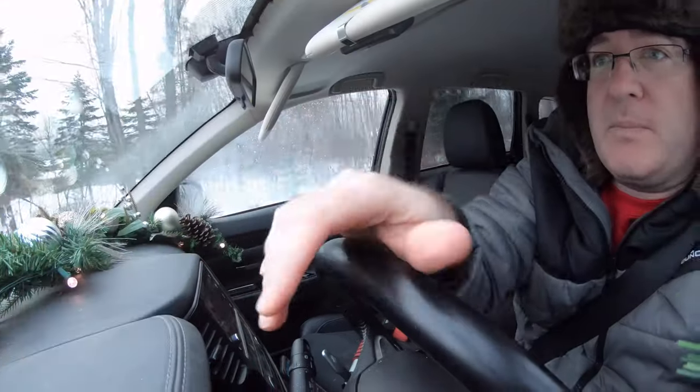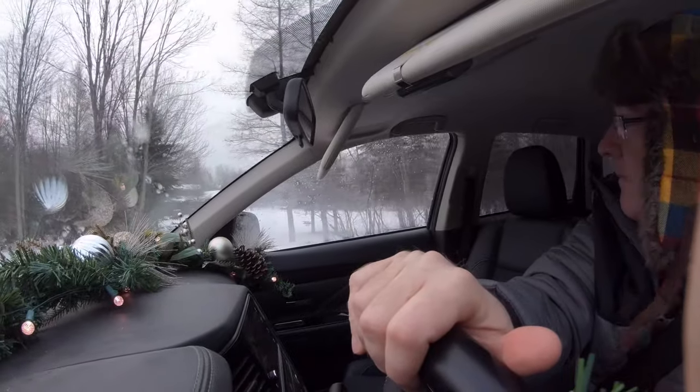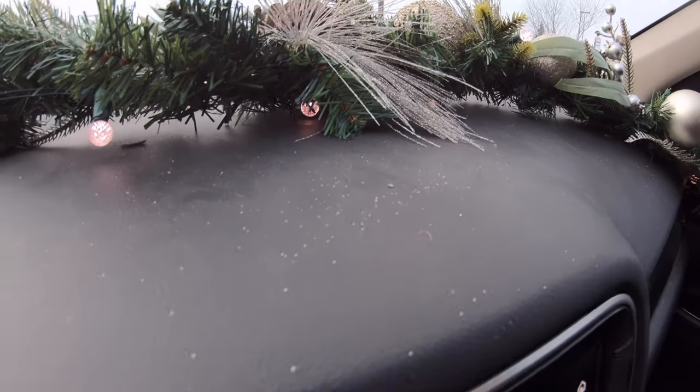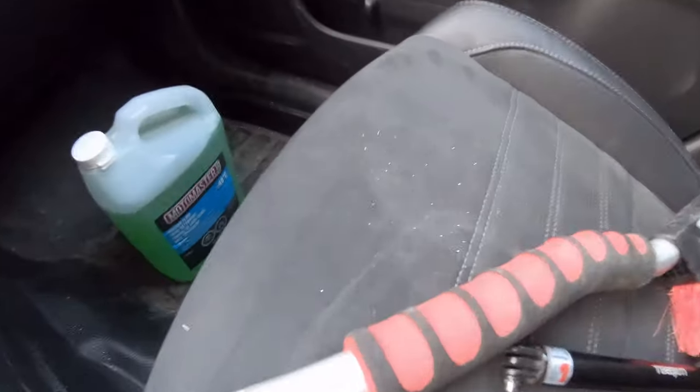Oh, there goes some deer across the road! Hey, deer are Christmasy — not reindeer though. Everyone's looking at my dash, looking at my lights going, 'What is this guy doing?' There are sparkles all over my dash — they're everywhere.